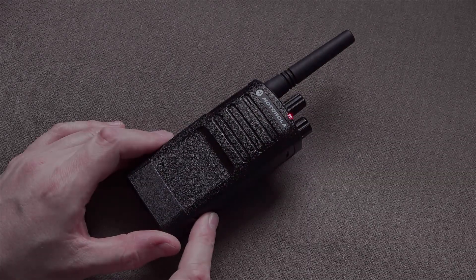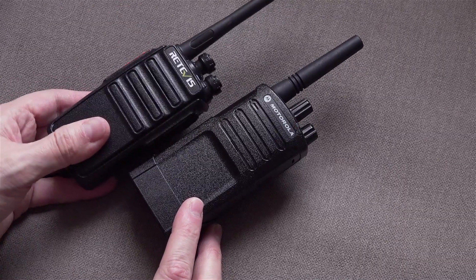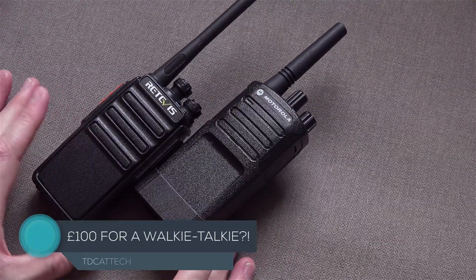I'm here with the Motorola XT420 radio. What I'm doing is trying to justify spending £100 on a radio when I could just buy one of these for £10 or £15 each. So what's the difference between them?